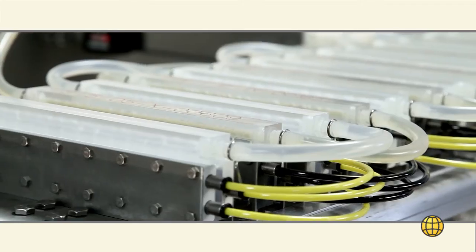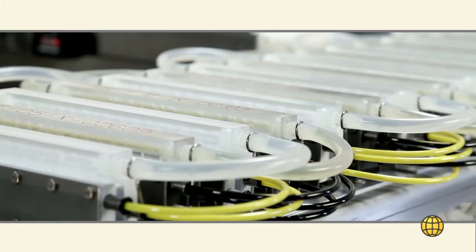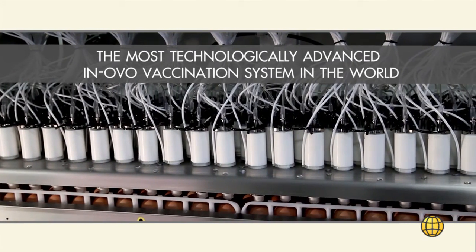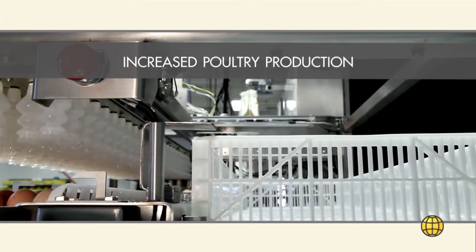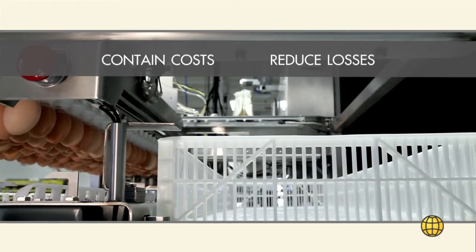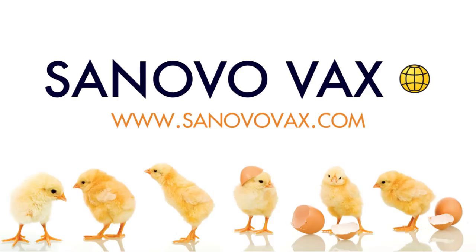The Vaccinator 1000 is compact, robust, and portable. Our advanced Innovo technology is designed with the purpose of preventing disease while protecting the embryo. Sinovo Vax provides the poultry industry with cutting-edge technology, continued innovation, and reliable service. To learn more, visit us at www.sinovovax.com.